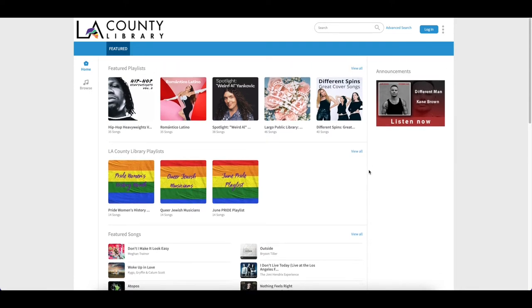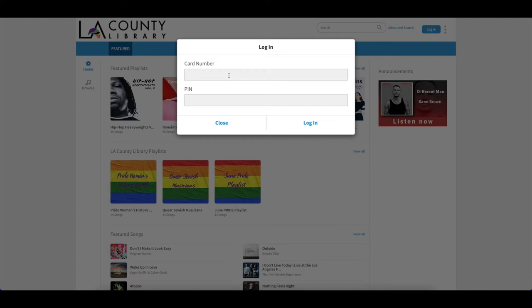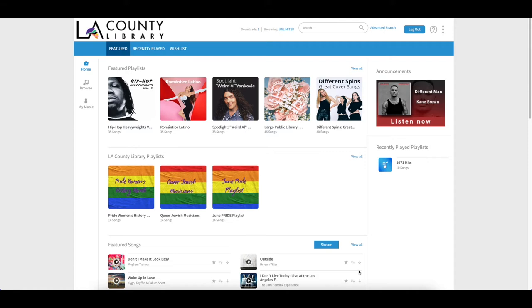On the landing page you can log in on the upper right hand side by clicking on the login button. From here you'll be prompted to enter your LA County Library card number and PIN. Once you've logged in you'll have the ability to stream unlimited and you can download five songs per week.